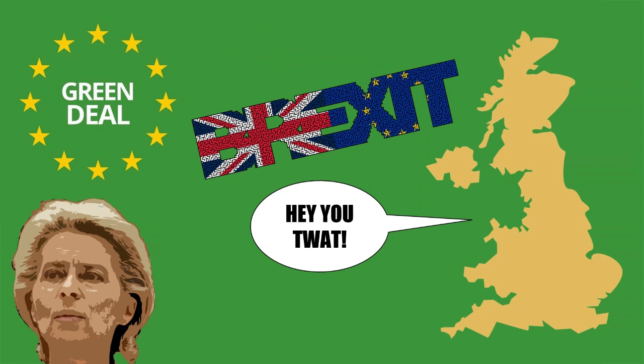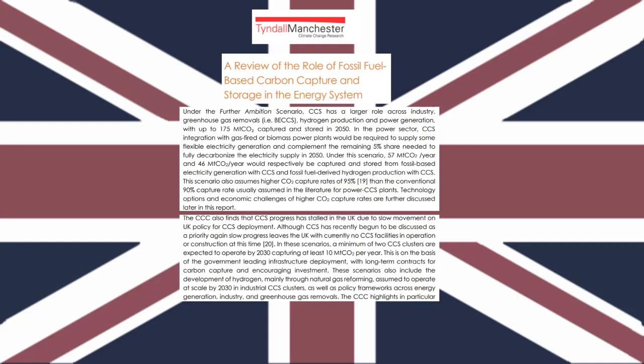In another part of the world, the United Kingdom has their own thoughts on how to take advantage of carbon capture technology. One hypothetical scenario indicates that integrating the technology in gas-fired or biomass power plants within the power sector is essential for flexible electricity generation. Unfortunately, such a scenario assumes a 95% capture rate, which contrasts with the usual 90% efficiency estimate.